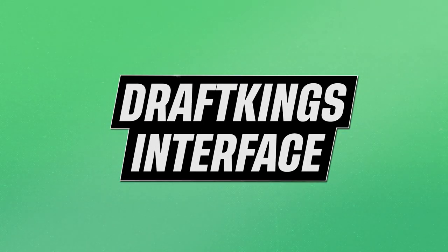Speaking of the app, you can access it from both Androids and iPhones. The DK Sportsbook is one of the few mobile apps available on both the Android and iOS app stores. I'm not here to shame Android users, but I'd be remiss if I didn't take a few seconds to shame you Android users.